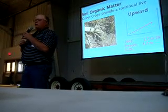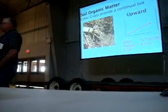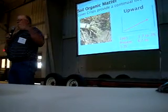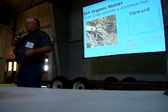We were at 1.7 to 1.9% organic matter. This past fall, as we do soil tests, when you kind of go out and speak and that,